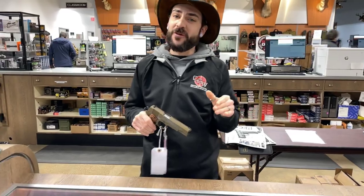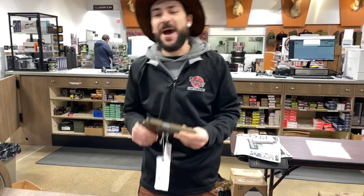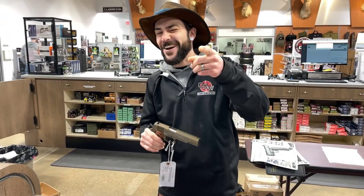Come on down to 96 Airport Road in Hyannis, or check us out on the web at www.capegumworks.com. We'd be happy to put one of these in your hand. Thanks a lot, God bless, have a great day.